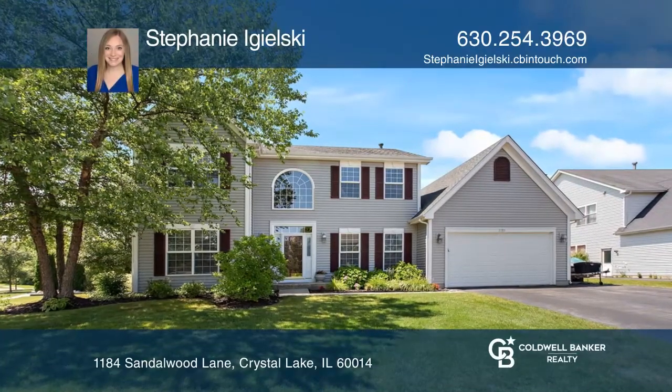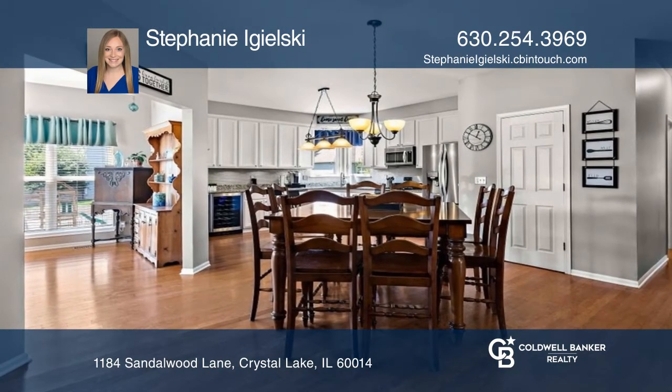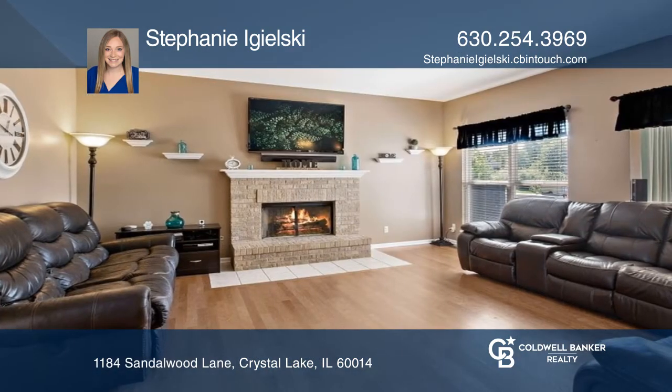This gorgeous four-bedroom, four-bath home is located in Willow's Edge, featuring large living and dining rooms, an island kitchen with stainless appliances, a family room with a fireplace, and a four-season sunroom.